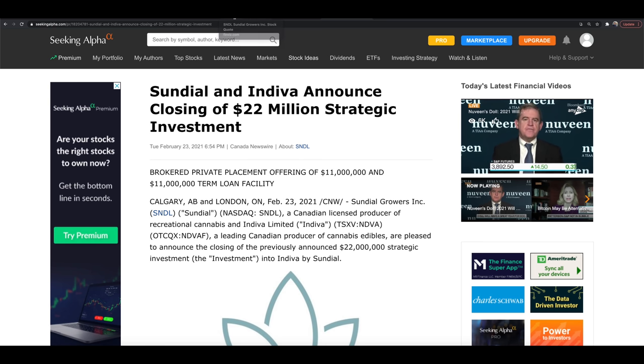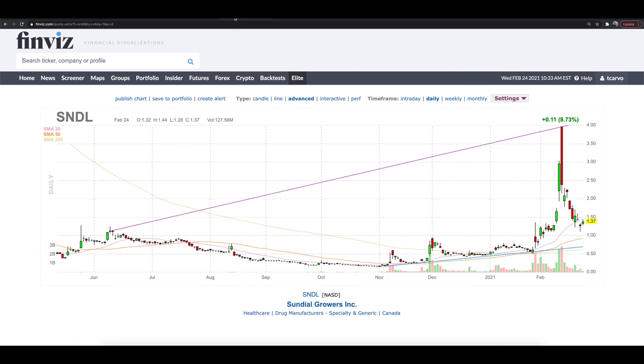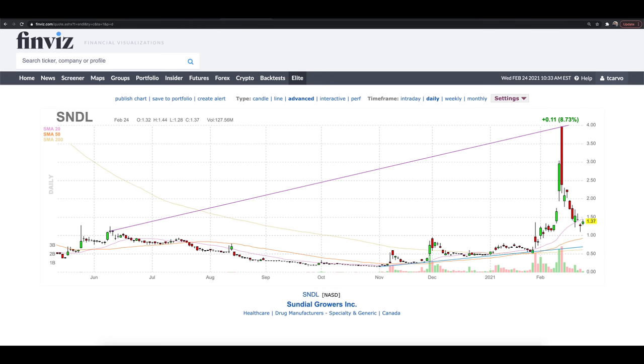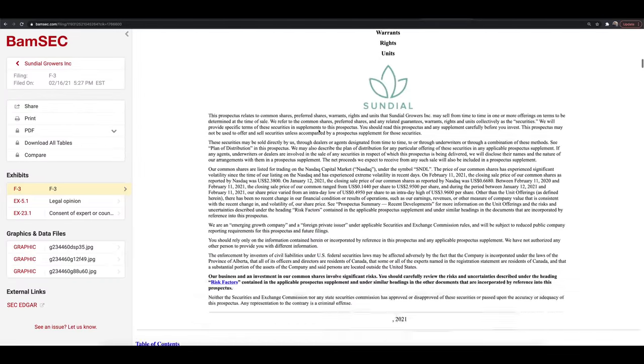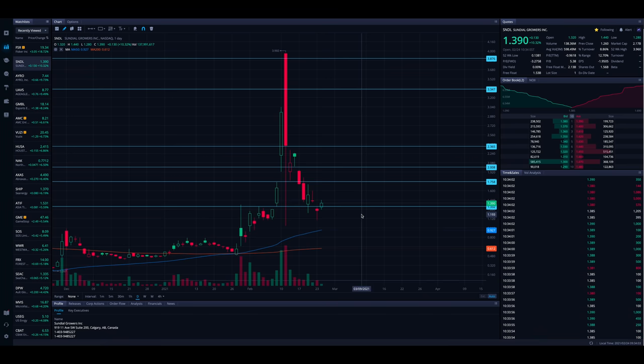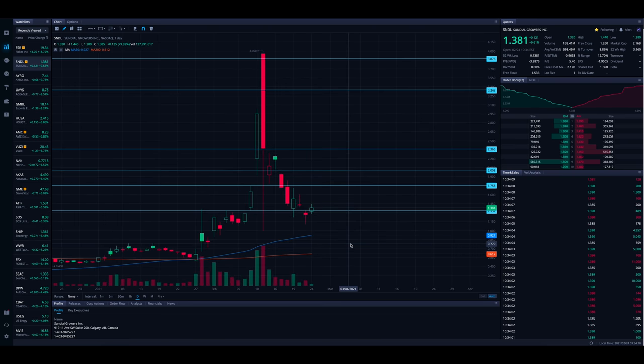A lot of people want to know what's going to happen with the stock price. We don't know for certain, but we can use what's going on behind the scenes and some technical analysis to give us hints as to where the stock may be headed. One thing you do have to be careful of with SNDL is this $1 billion shelf offering filed on February 16th, which we can see in the SEC filings on bamsec.com. That means Sundial could drop an offering pretty much whenever they want — they now have the ability to do so from that shelf.